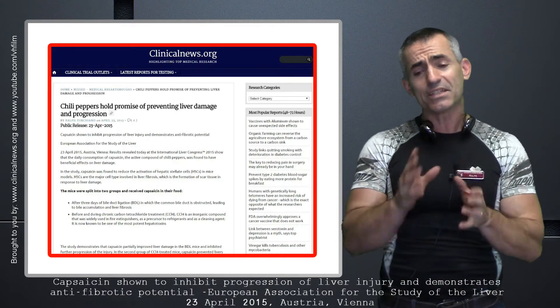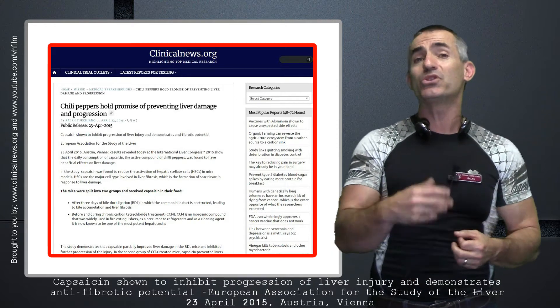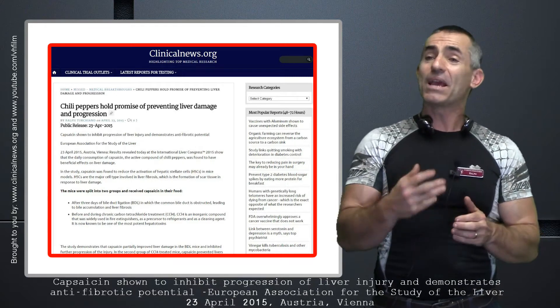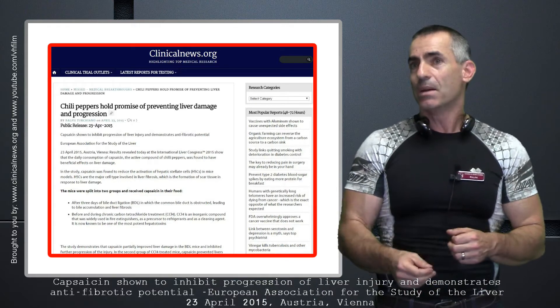What they noticed is that chili pepper has a function in reducing the activation of a compound called HSC. This HSC basically results often in liver fibrosis when it's elevated.